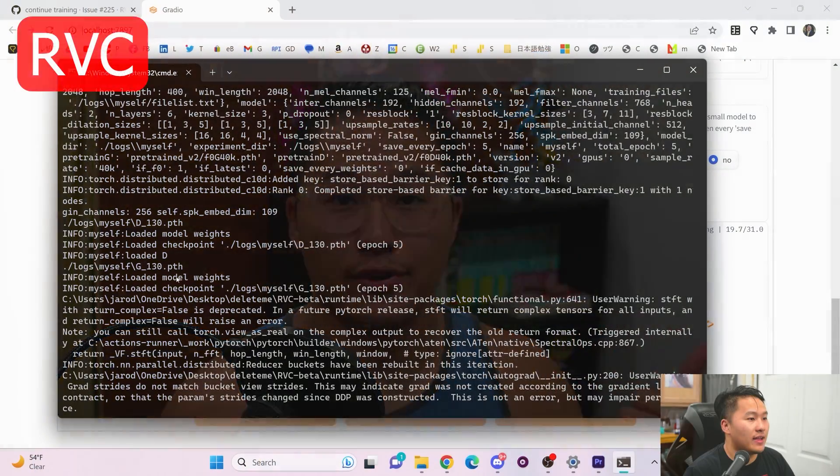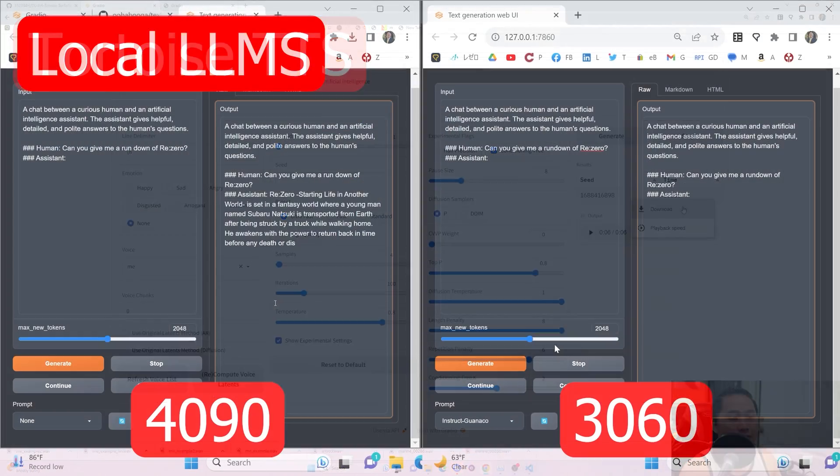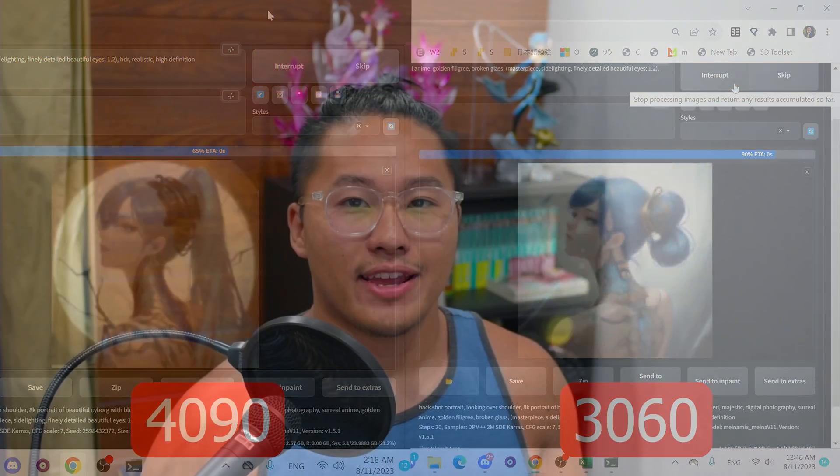I built an AI capable machine for less than $500. What I mean by this is it can run all of the AI tools I've been showing on my channel like RVC, Tortoise, local LLMs, and even Stable Diffusion. It's definitely not going to be the fastest, but if you're trying to get your foot in the door, this is something you could consider for building a PC.